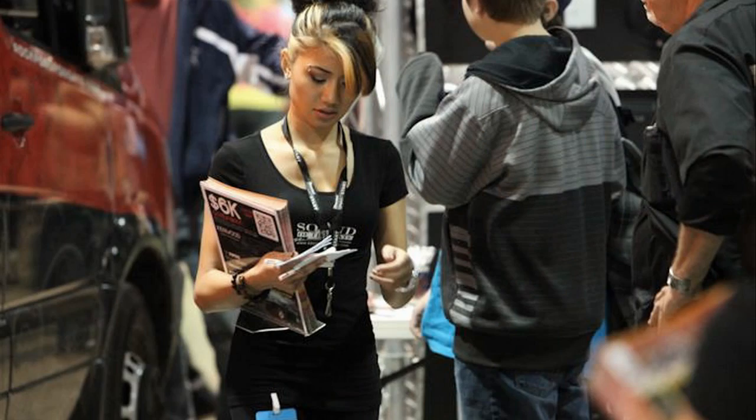People here at the Philadelphia Convention Center are really intrigued with our product. It's something new, and it's something new to be excited about.